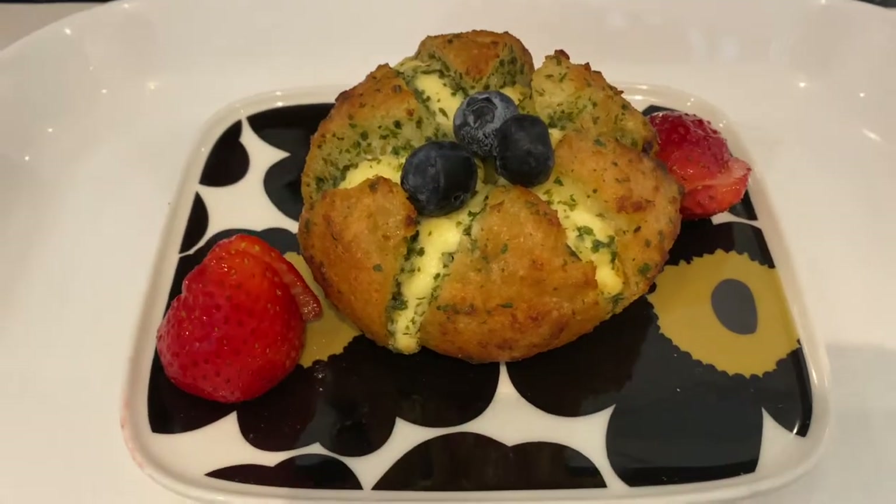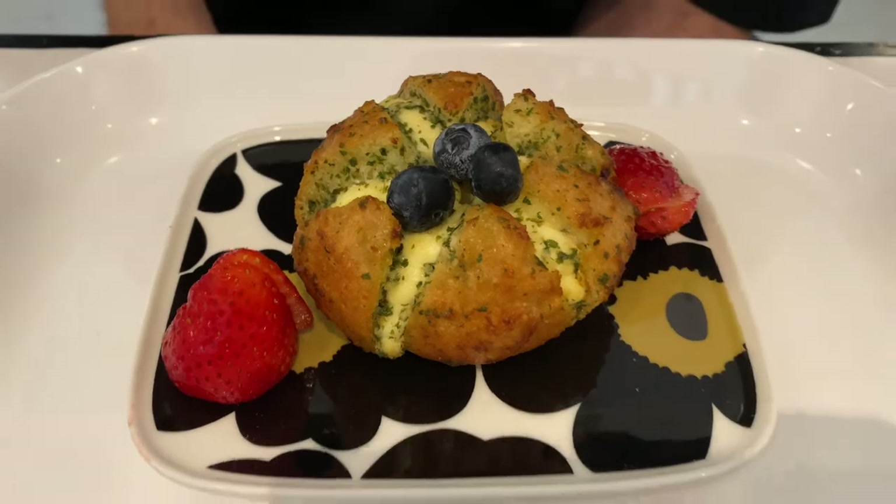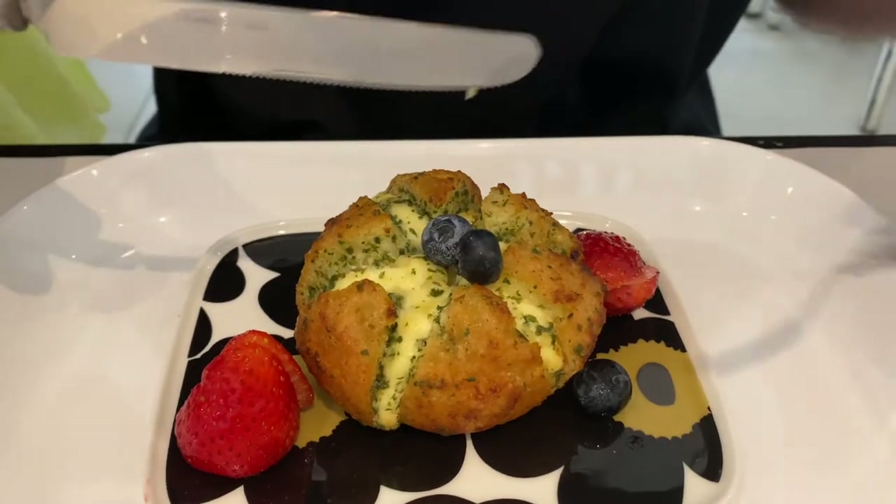There's also something on the menu called manurupan, which is a popular Korean garlic bread. I love garlic and I love bread, so it only made sense to get one. I really thought it was going to be bigger, but it was still pretty good.